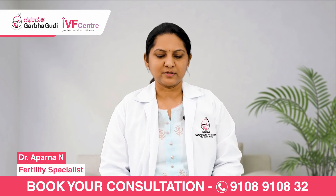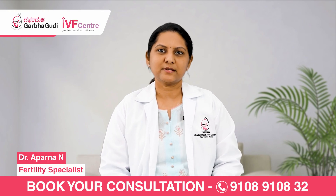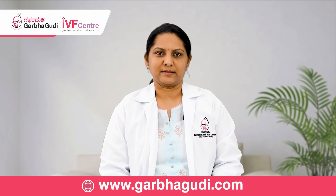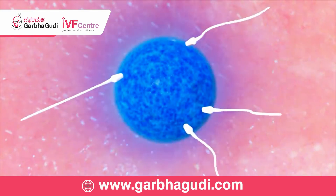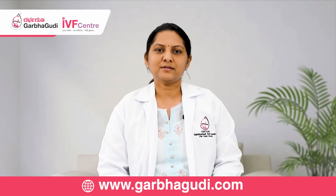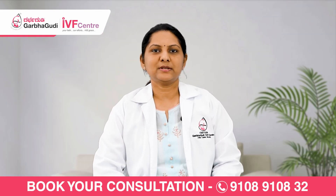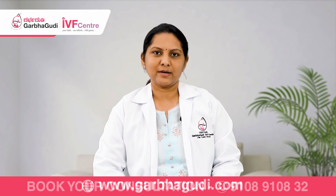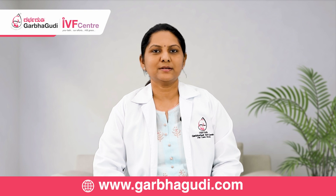Happy day everyone, I'm Dr. Aparna, fertility specialist at Garbagudi IVF. Today's topic is about tubal patency test. This is the test to diagnose whether the uterine tubes are open or if there is any blockage in the tubes.